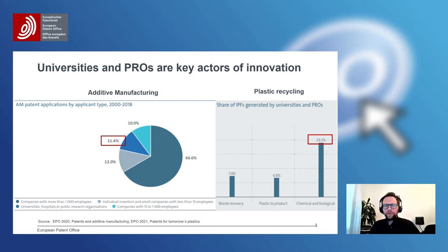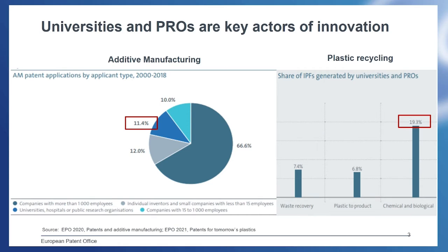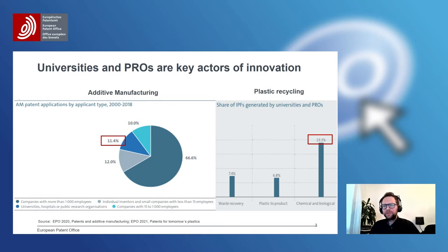What we also observe is that universities and PROs make especially large contributions when it comes to new fields and fields which play an important role for society. In additive manufacturing, the contribution of universities and PROs is more than twice as high, with 11.4% in the period 2000 to 2018. And in plastic recycling, particularly in chemical and biological recycling — important for a circular and sustainable economy — the contribution of universities is around 20%, which is almost four times larger than the overall number of patent applications at the EPO.